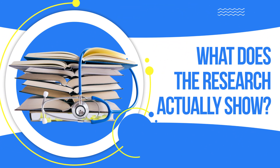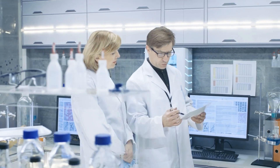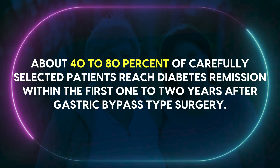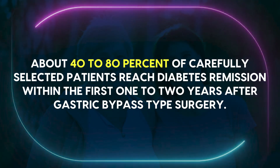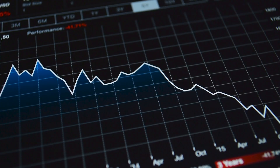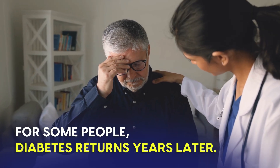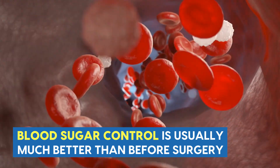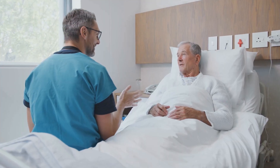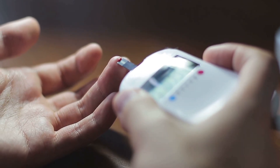Large studies from the U.S., Europe, and other regions consistently find that about 40–80% of carefully selected patients reach diabetes remission within the first 1–2 years after gastric bypass-type surgery. Remission means normal or near-normal blood sugar without diabetes medications. But remission rates decline over time, and for some people diabetes returns years later. Even when that happens, most patients still see major benefits — better blood sugar control, fewer medications, and insulin often avoided or delayed. It's a powerful tool that can help reset diabetes control, especially when combined with long-term lifestyle and medical follow-up.